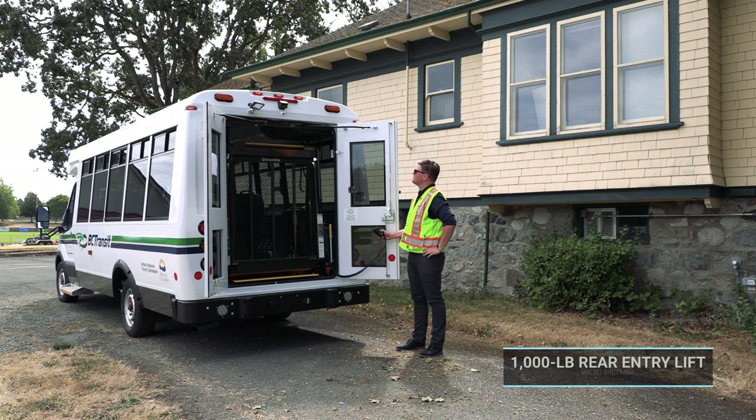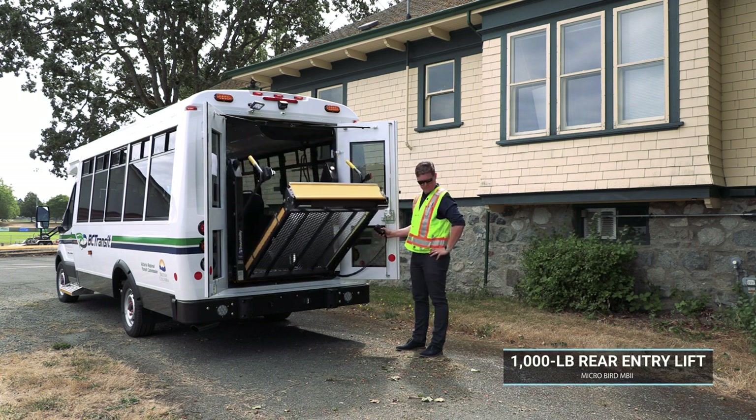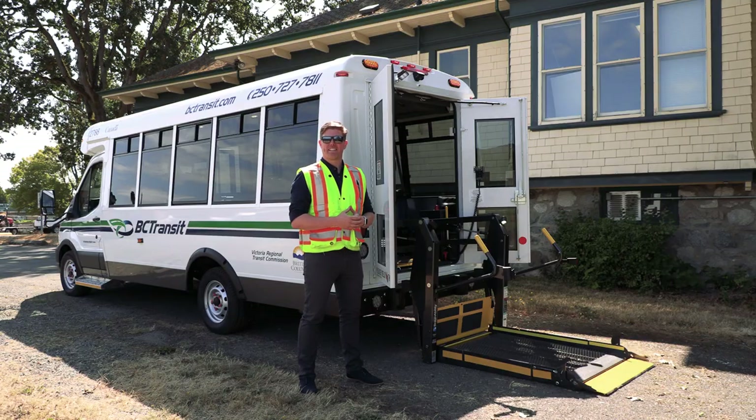Equipped with a thousand pound rear entry lift, the MicroBird MB2 allows for loading in smaller spaces. This means improved service to narrow driveways and better accessibility for our customers.